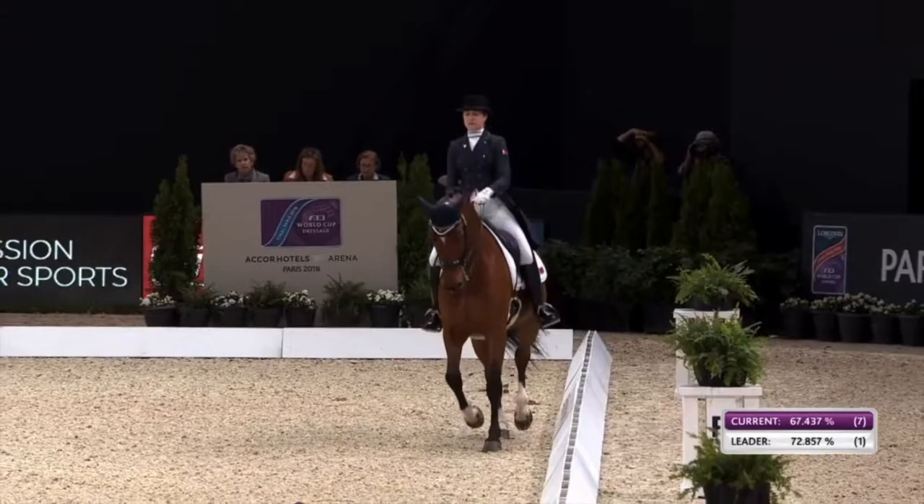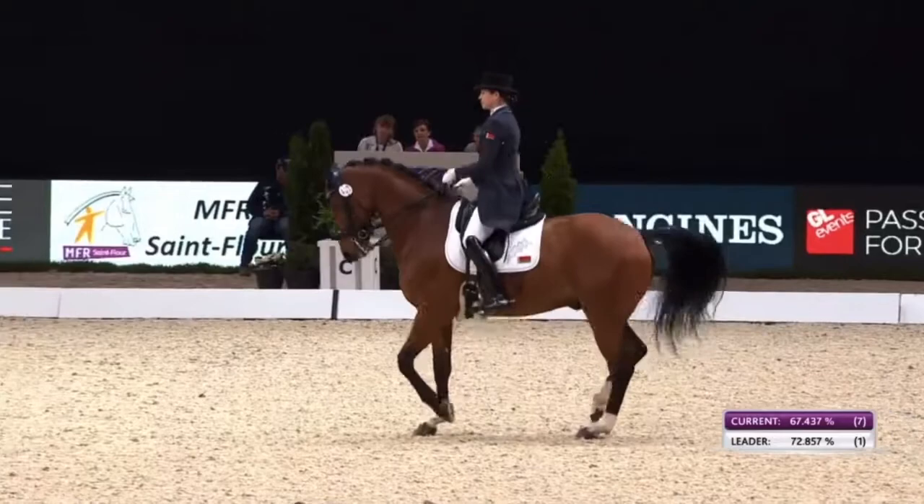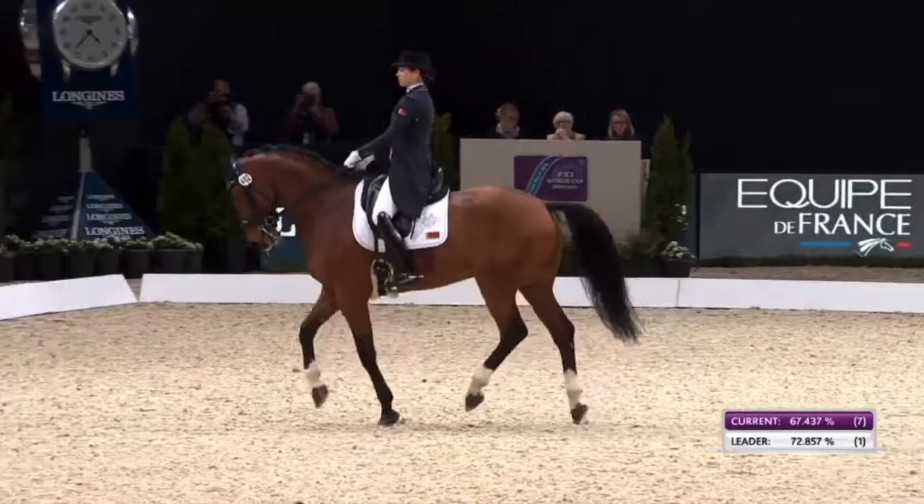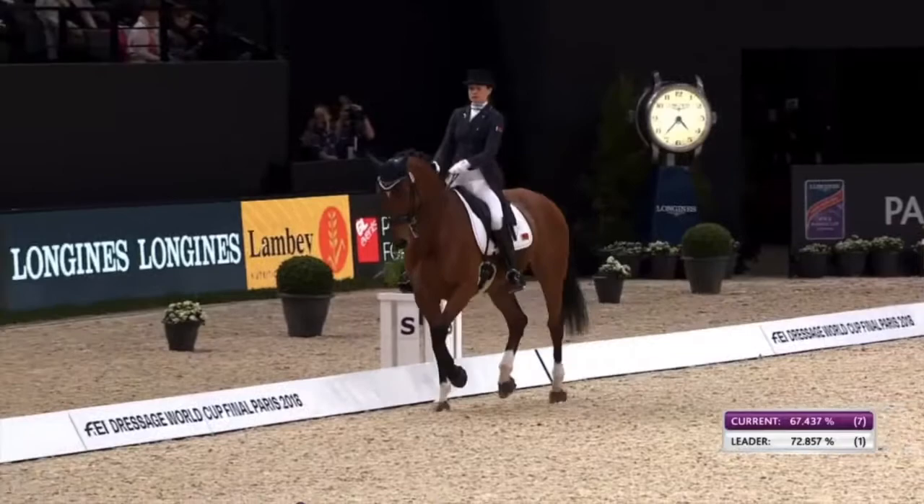I'd have liked to have seen a little bit more stretch in the extended walk — I don't feel like she really let him go in the contact. Nice clear transition into the passage. We may or may not get the answer to why she was controlling him there a little bit later on, because it's very much about riding the horse you're on on the day. He was bearing down, not really pushing from behind in the piaffe, but there were clear transitions in and out.